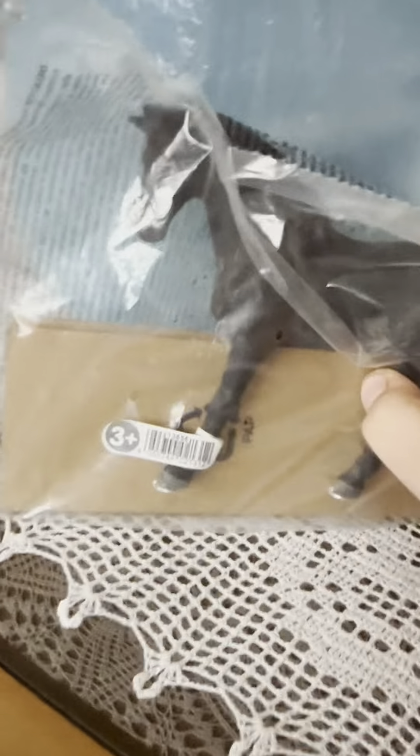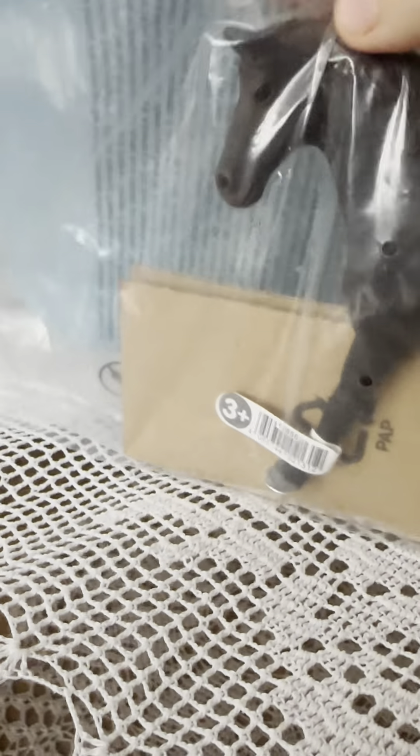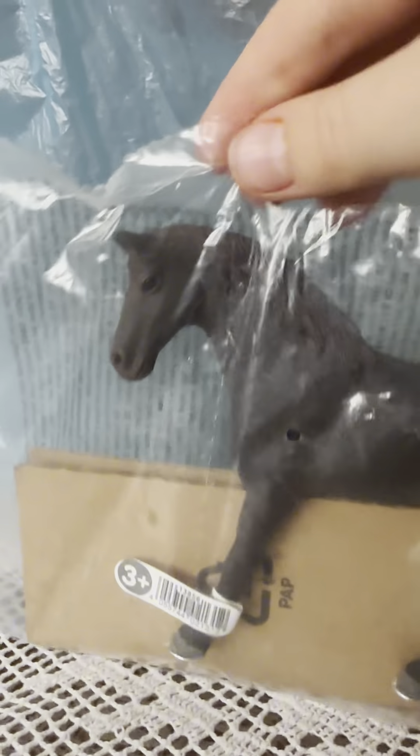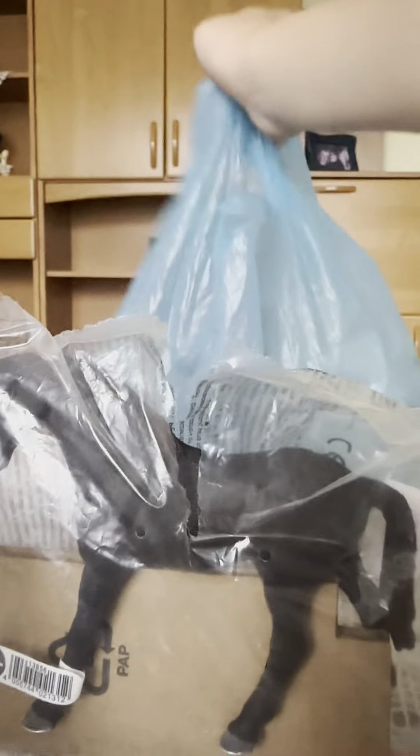So this is the Thoroughbred Stallion — I think it's a stallion. I need to find something to hold my phone, but first I'll open it up. Actually, let me just grab something real quick — okay, I have something holding it up now.